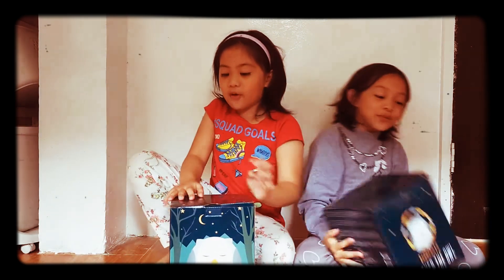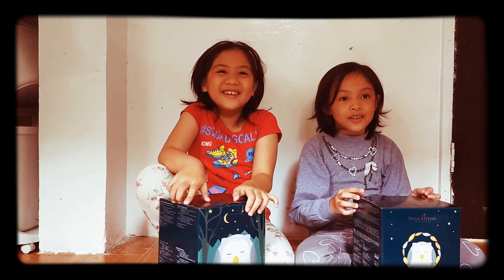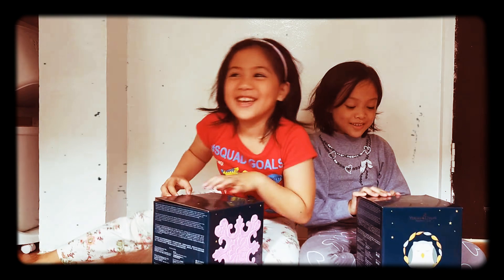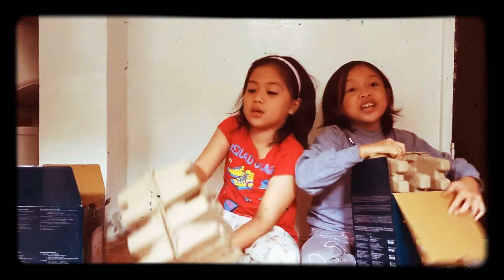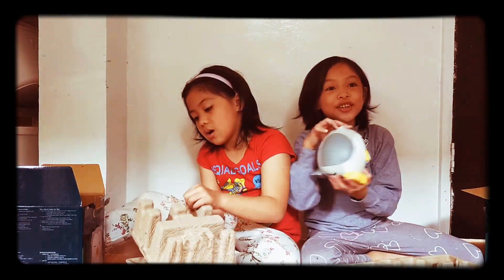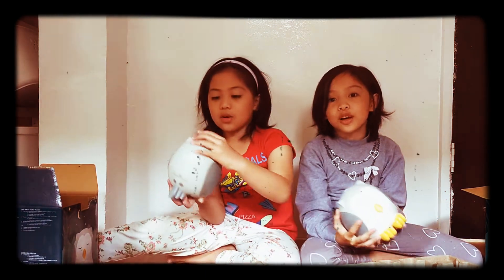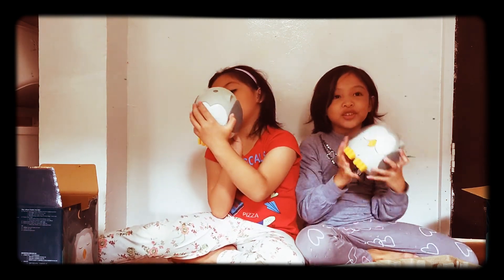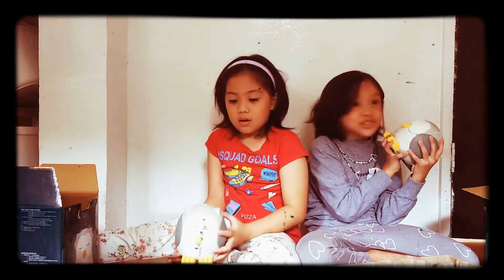Now let's go to the next one. This is our owl diffuser. So we open it now — I stuck stickers on it. Let's go open it. It's really thick and heavy. It's so cute! I really like it. We always use it when Mom is not here. It's so cool.